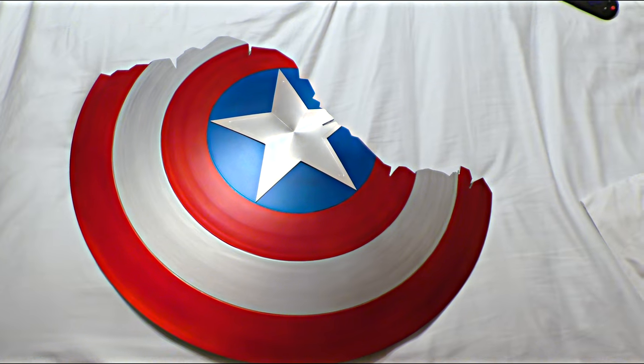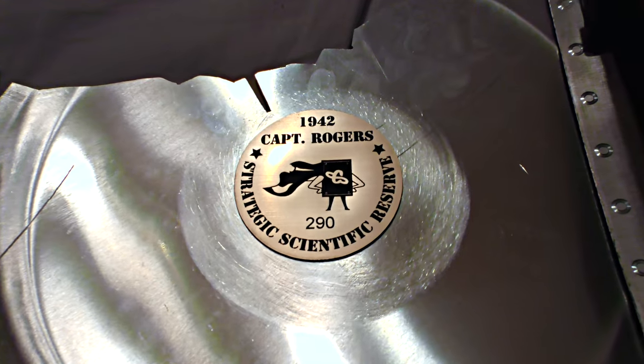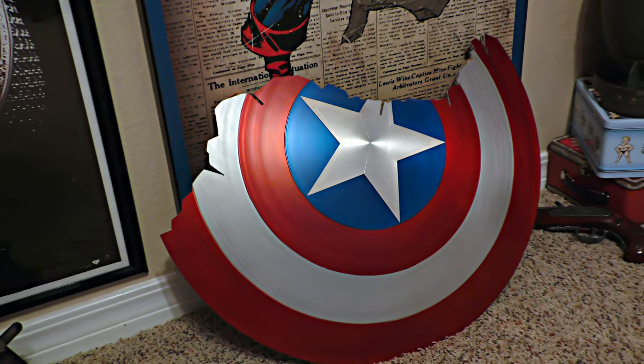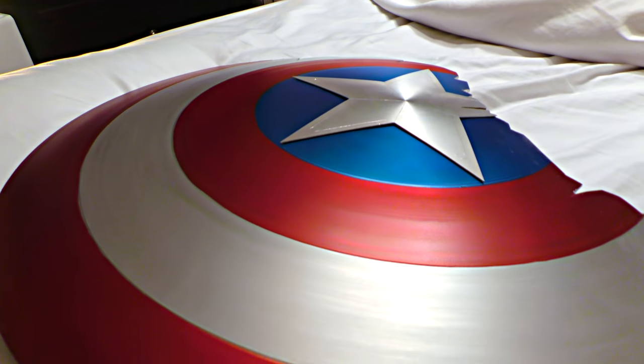I have lots of cool nerd stuff in my geek room, as you guys have seen before, but this thing is incredible, man. This is something I'm going to use later this year to actually cosplay at some conventions to do the Endgame Captain America.